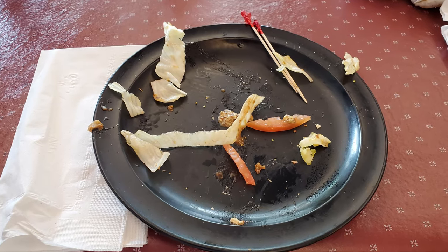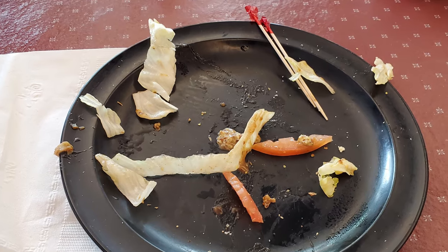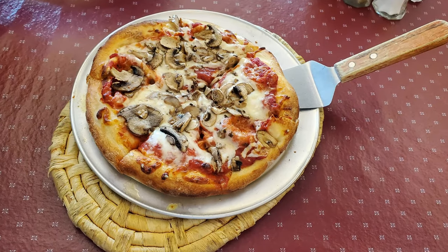Just like I destroyed that po' boy, destroy that subscribe button. Give this video a thumbs up. Comment below and let me know what you thought about this roast beef po' boy. While you're down there, check out the link to my Patreon account — hey, I work for tips. And after this, I'm probably going to need some dental work too.